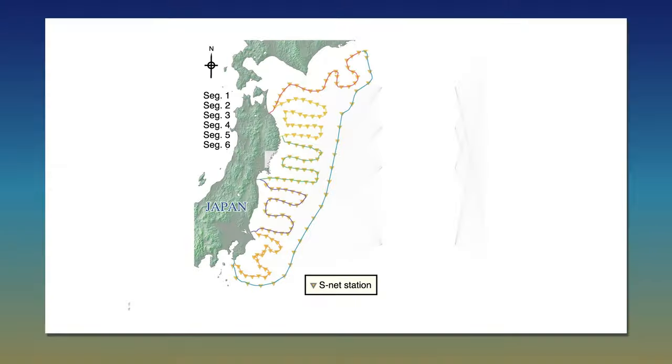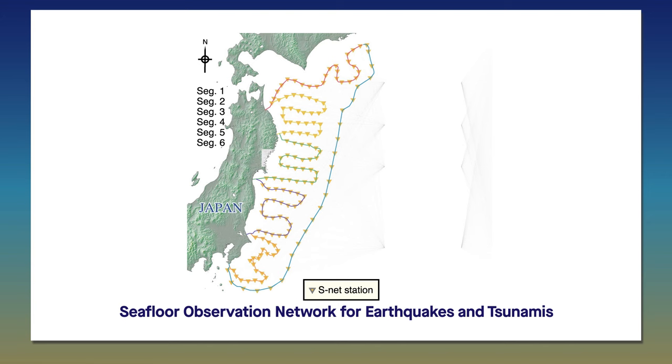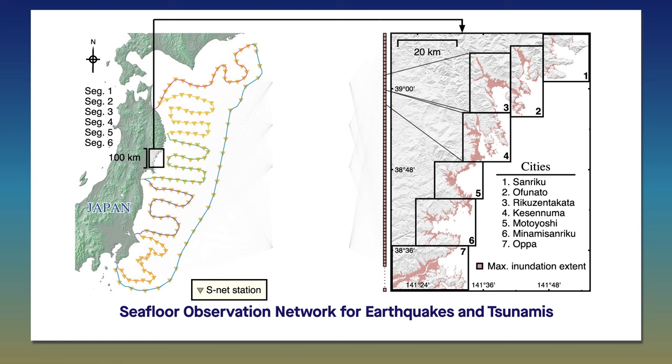Together, they've designed a machine-learning algorithm that takes in real-world data from Japan's Seafloor Observation Network for Earthquakes and Tsunamis, or SNET, and outputs realistic predictions of tsunami-caused flooding.